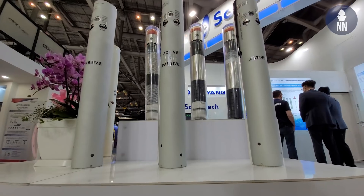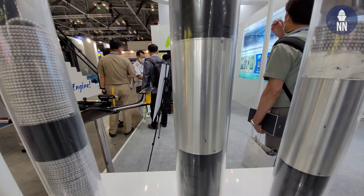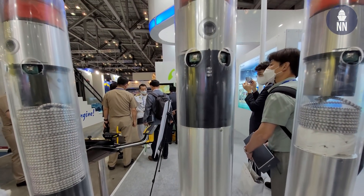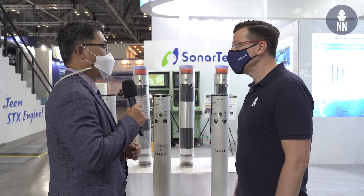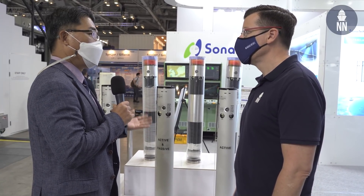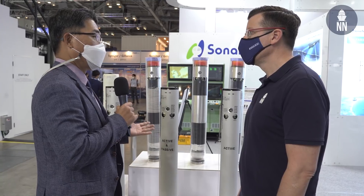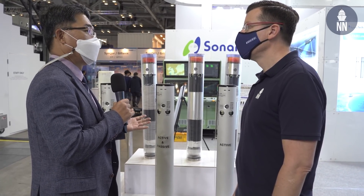It creates a multi-static ASW environment. This product is for ROK Navy P-8, P-3 maritime patrol aircraft, as well as helicopters for ASW. This product is funded by our government, which means our government will use this Sonar Boy in the future for conducting ASW missions.